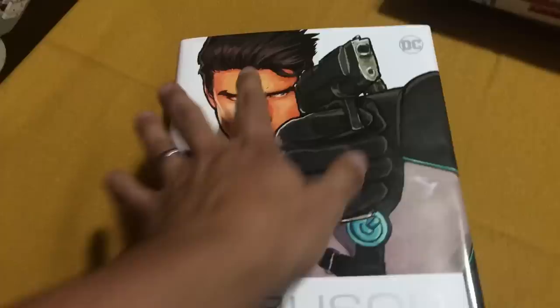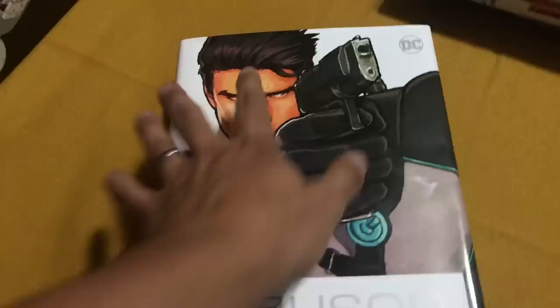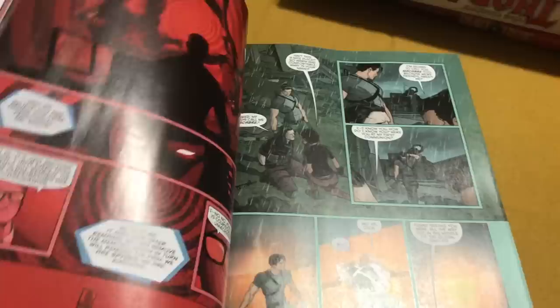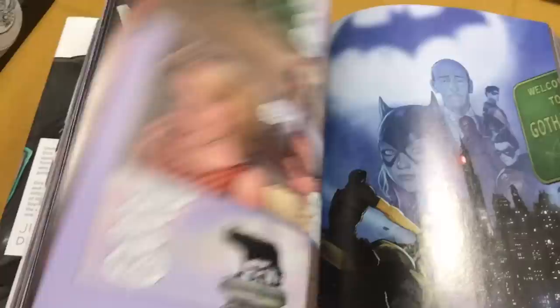Next up is Grayson. I've never read this and I'm excited — this is Tim Seeley and Tom King's Grayson, set in the New 52 universe right after Nightwing ends, where Dick Grayson decides to become a super spy. Apparently it's a damn good read because Tom King is now writing Batman and I really enjoyed his Mr. Miracle. Can't wait to dive into this for the first time. The artwork looks really legit too.